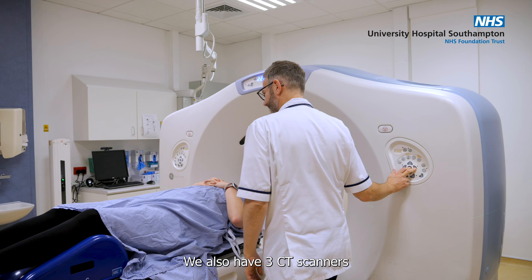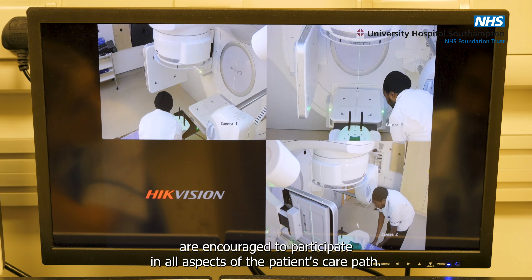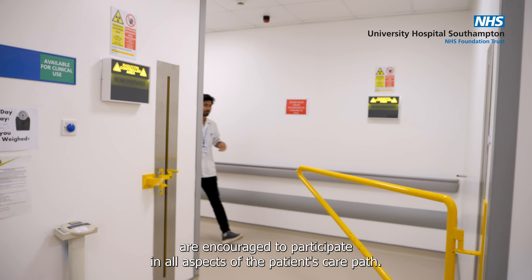We are committed to remaining current with all ongoing radiotherapy research. We value our team and ensure practice opportunities depend on competency. With only a couple of exceptions, all radiographers, regardless of their band, are encouraged to participate in all aspects of the patient's care path.